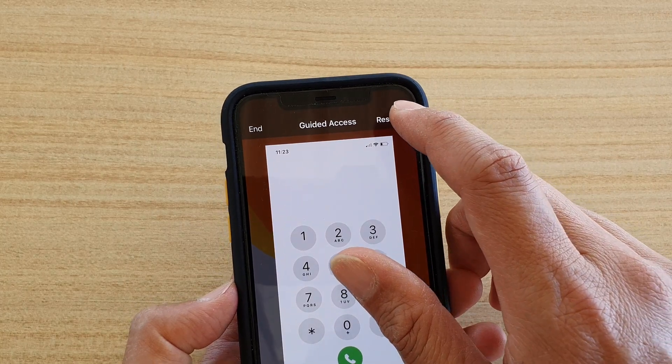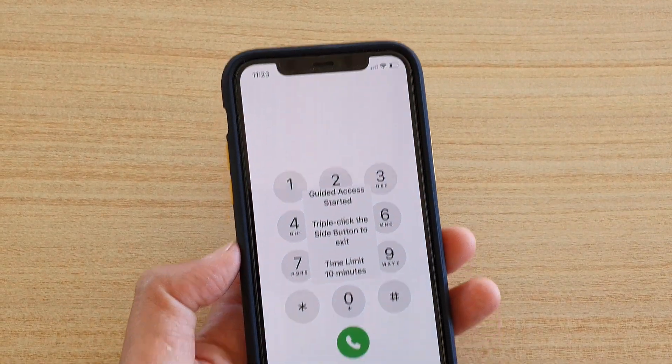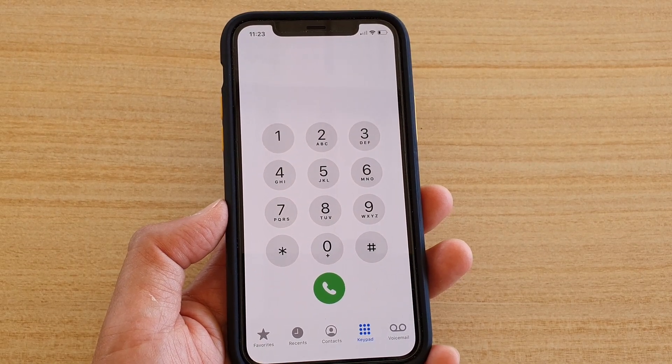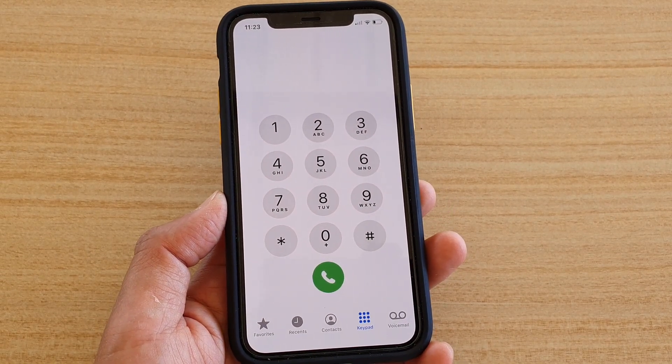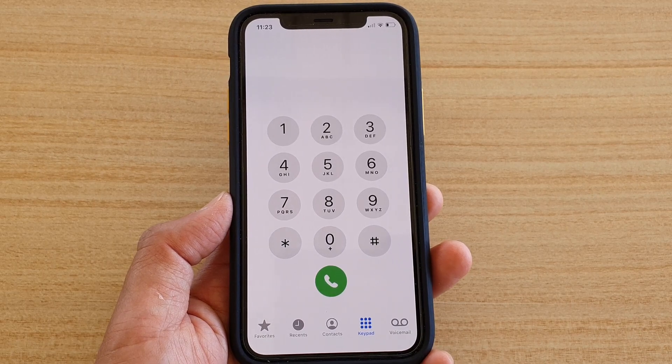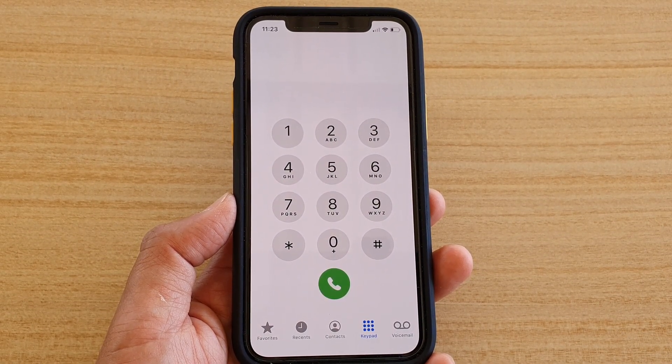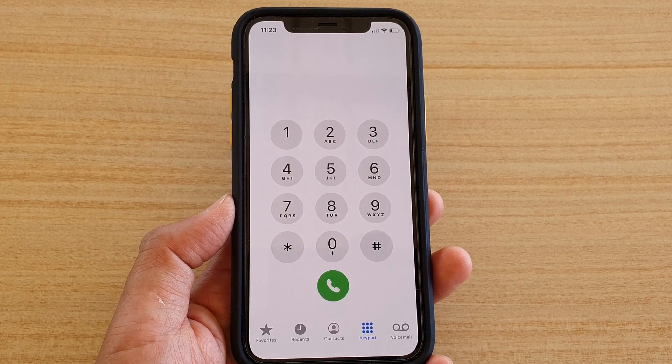Once you're happy, tap Resume. For example, with a 10-minute time limit set, after 10 minutes they will not be able to use the Phone app at all. That's how you lock your phone to the Phone app only so they cannot do anything else except make phone calls.